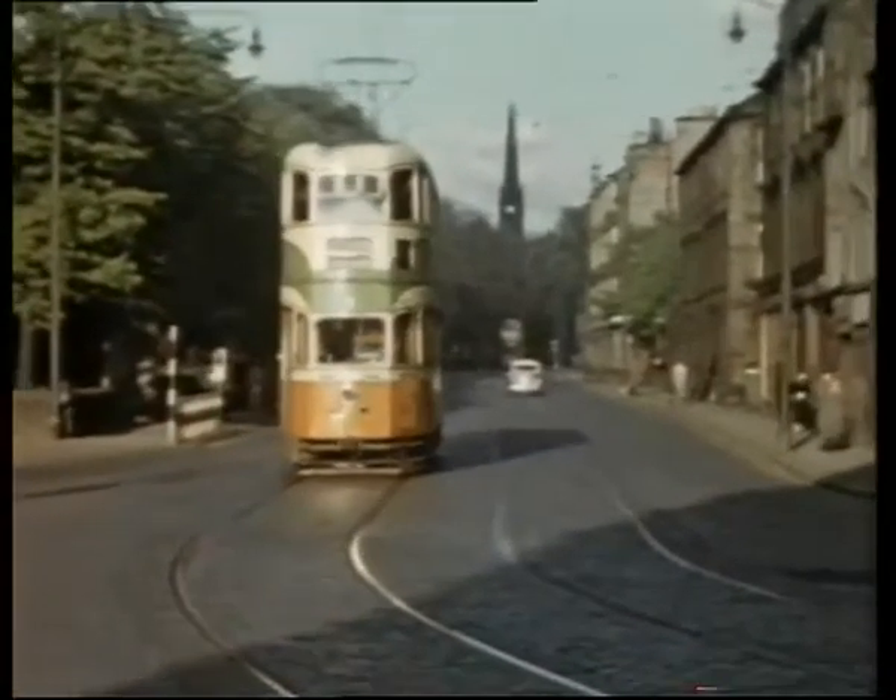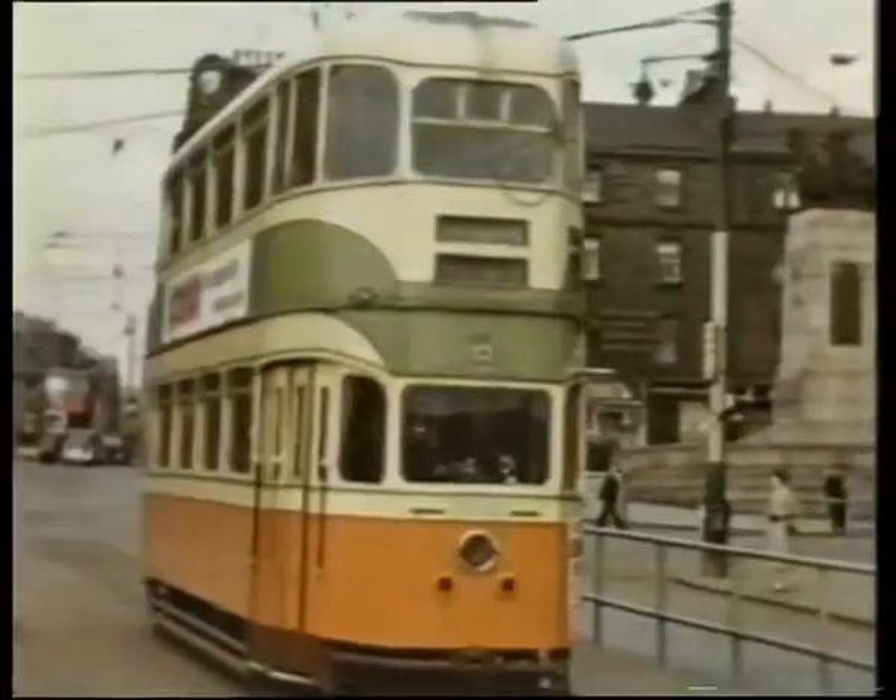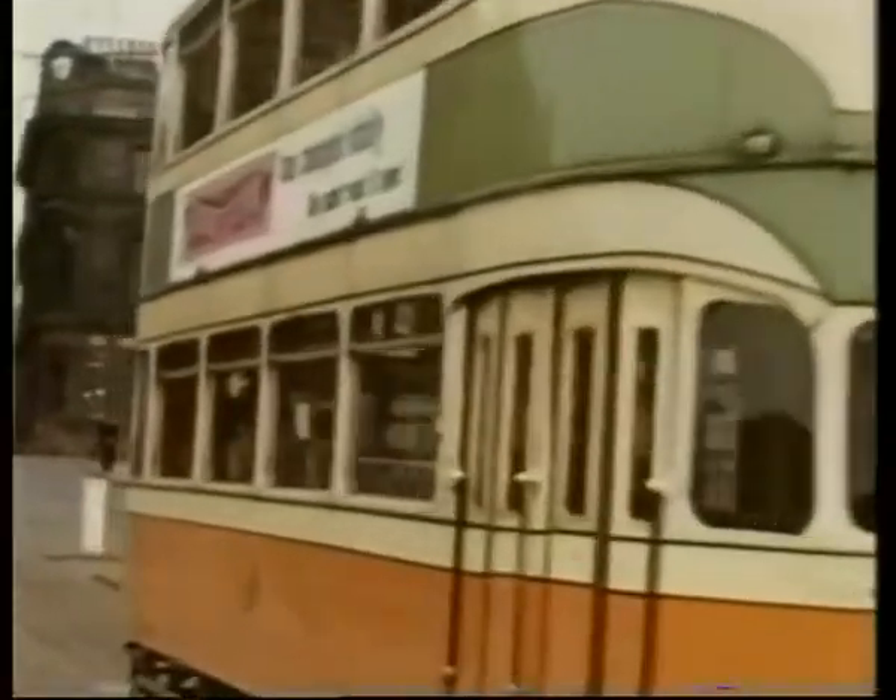Glasgow Road. Central Paisley, with a city-bound 21.